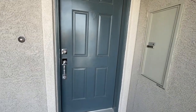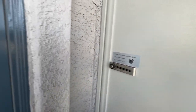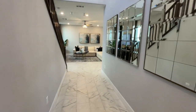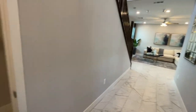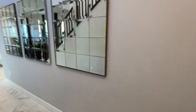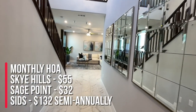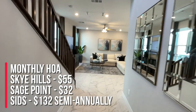This does not include your lot premium, but this is cool. I know Toll Brothers does this often, so that's neat that they have this feature. The HOA in this community is $55 a month for Sky Hills, $32 a month for Sage Point, and the SIDs are $132 every six months.